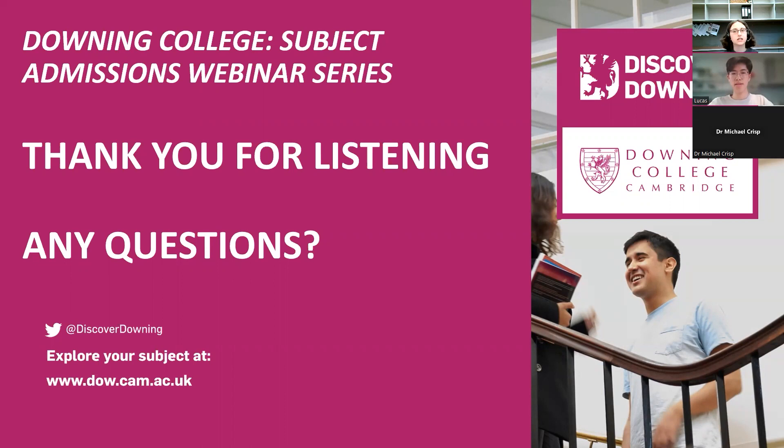We're now going to the question and answer section. The first question: how would you describe the differences between Cambridge students taking engineering and other subjects such as physical natural sciences? The difference between engineering and natural sciences is that natural sciences is much more about the subject for its own sake — wanting to understand the world purely out of curiosity — whereas engineering is taking that science and trying to apply it to make the world better.